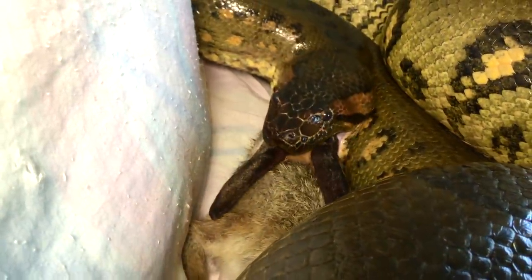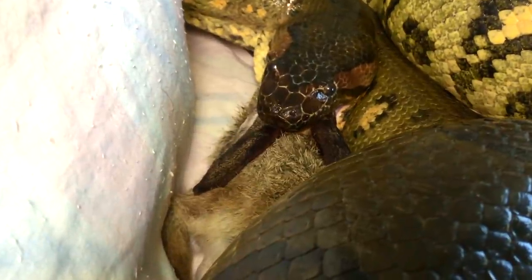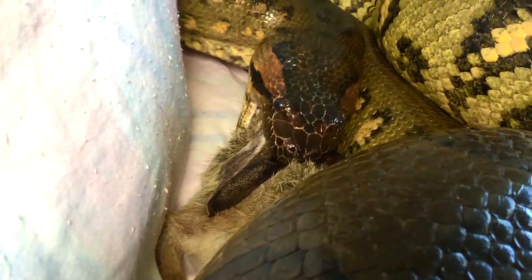You can see how the long pointed teeth are used to grip into fur, to walk the jaws around the prey, pulling it inside.